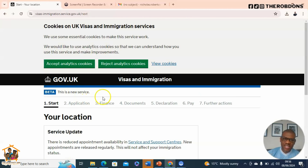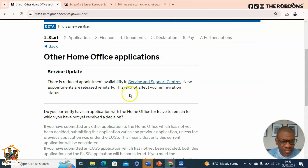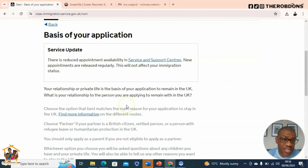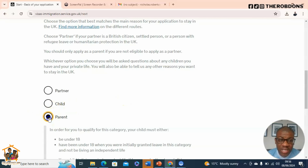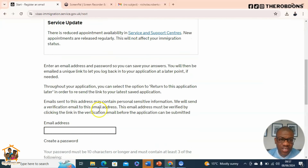You can apply to remain in the UK as a family member — partner and child. In my case, I applied as a parent for the child. Once you click 'Apply now', it will ask: 'Are you currently in the UK?' — you need to indicate yes to qualify. It will then ask whether you currently have another application with the Home Office, which in our case was no. Then it asks about the basis of your application and your relationship to the person you're applying to remain with.